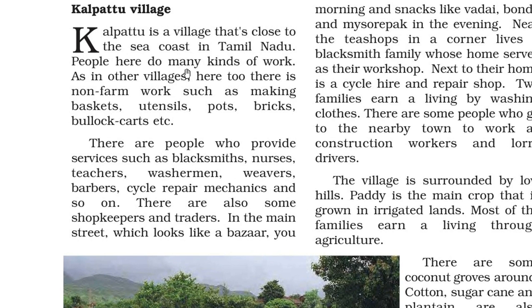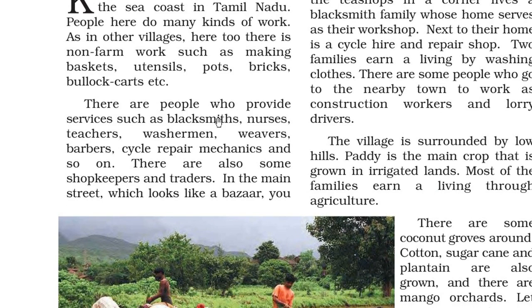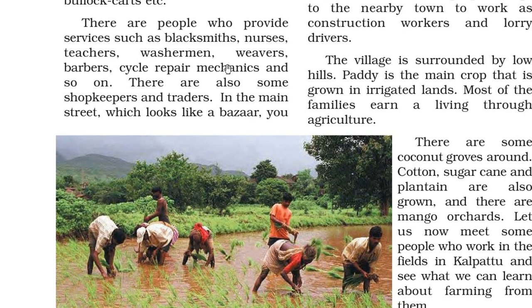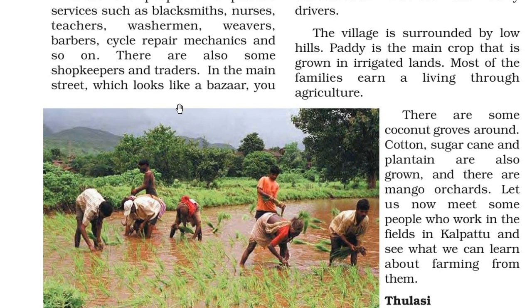Kalpattu is a village close to the sea coast in Tamil Nadu. People here do many kinds of work as in other villages. There is non-farm work like making baskets, utensils, pots, bricks and bullock carts. There are people who provide services like blacksmiths, nurses, teachers, washermen, weavers, barbers, cycle repair mechanics, and so many others. There are also shopkeepers and traders.